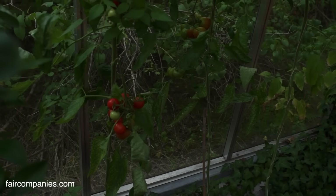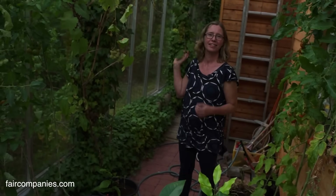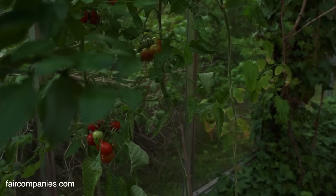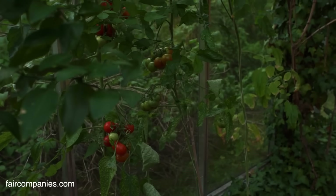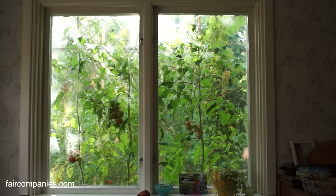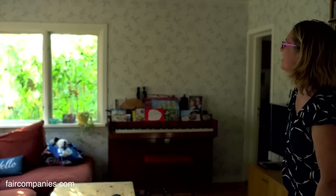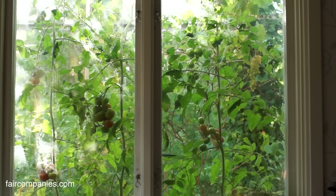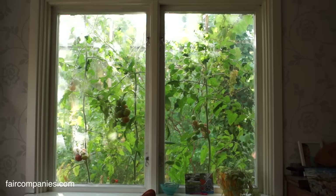Does it require a lot of maintenance? No — normal gardening. You have to be interested in gardening. Me and my four-year-old son put some small seeds in the soil and now we have tomatoes growing a metre high. We were really happy seeing these tomatoes through the window — it's a result of our own work. We put in these little seeds and now we see the result.